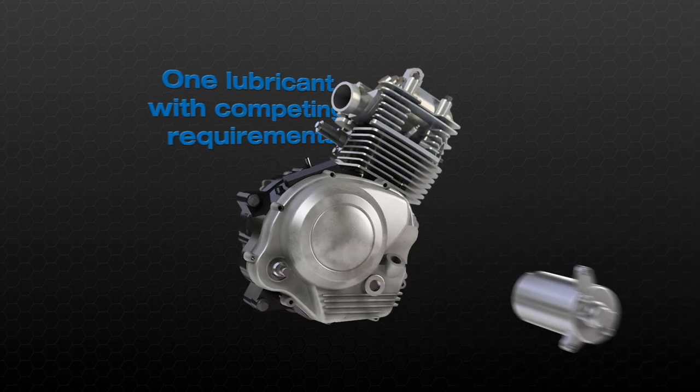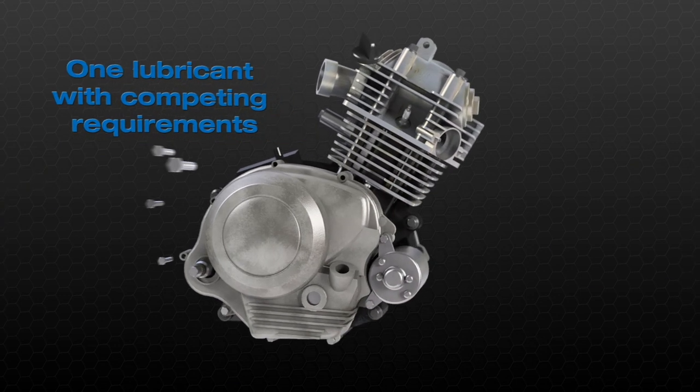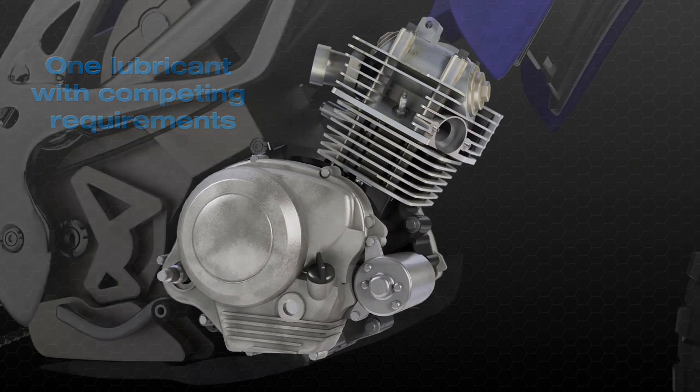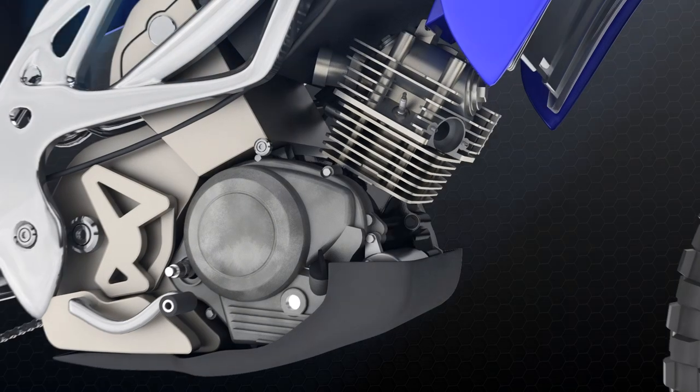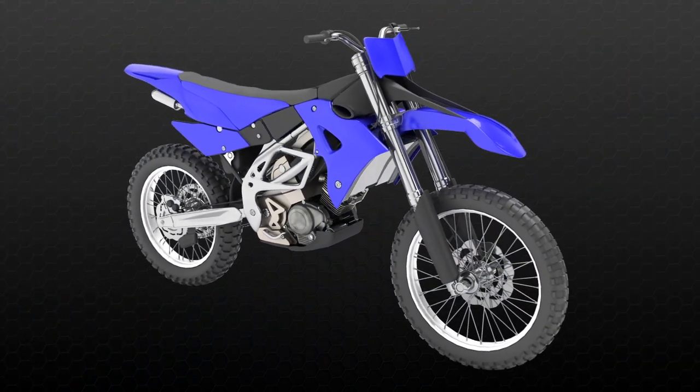That's the challenge every motorcycle lubricant faces each time the engine directs energy through a network of shafts, clutches and gears and delivers consistent, useful power — all to propel the motorcycle as far as the rider's ambition will take him or her.